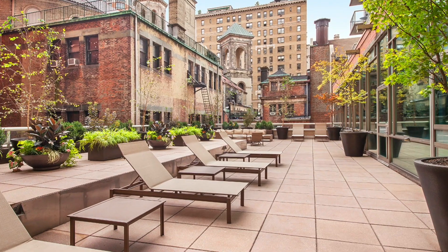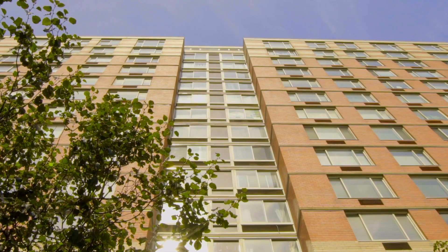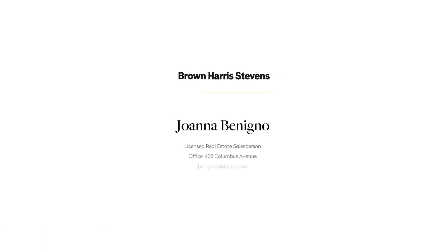To complete this luxurious package, there are three sun decks and a rooftop solarium with Wi-Fi. Life at the Boulevard is truly a dream. Call Joanna Bonino to schedule your private showing today.